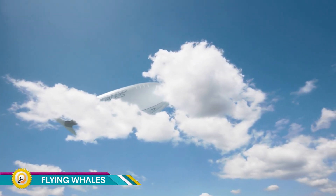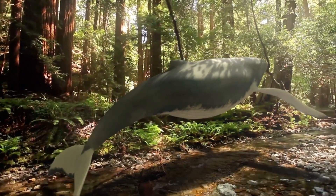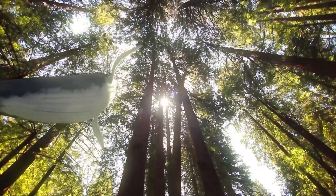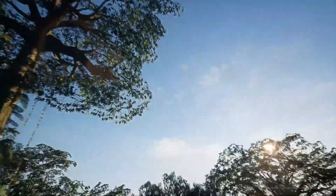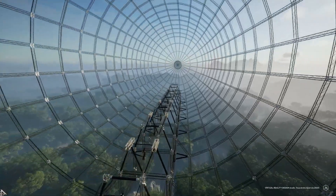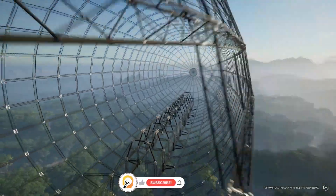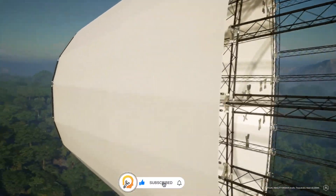Flying Whales is not actually a creature from the animal kingdom, but a French company that develops large eco-friendly airships. Designed for transporting heavy cargo, their main product is the LCA-60T, a massive airship capable of carrying up to 60 tons of cargo. This makes it ideal for transporting bulky or heavy items to remote locations that lack proper infrastructure for traditional methods of transport like trucks.